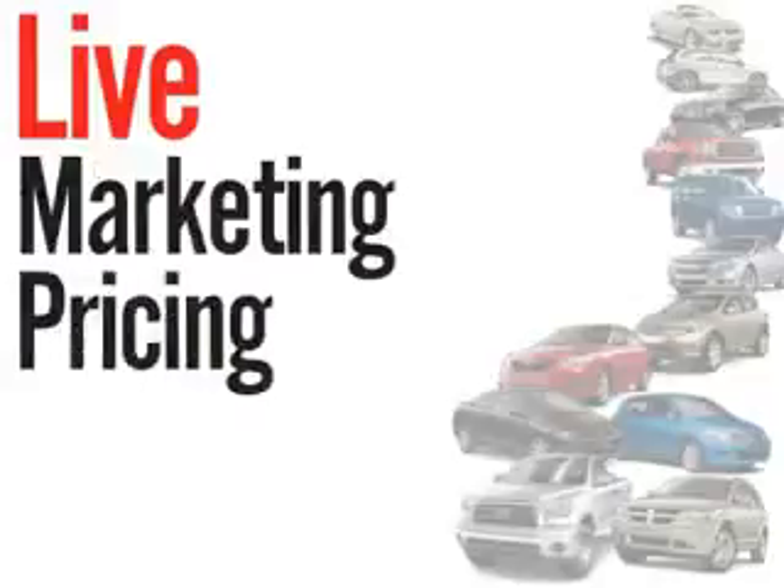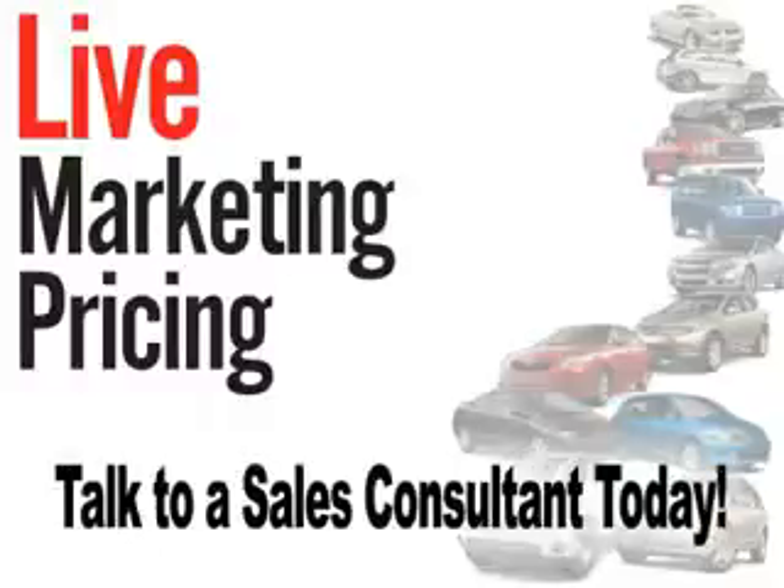We don't play pricing games. Live market pricing provides the most competitive pricing on our pre-owned vehicles all the time. Ask your sales consultant for a complimentary live market view on any of our pre-owned vehicles today.